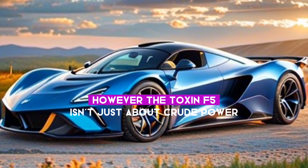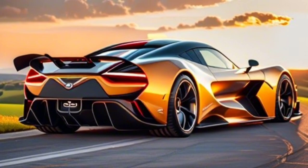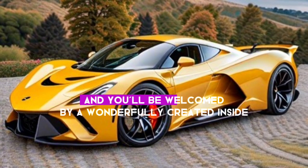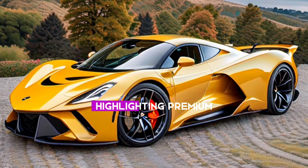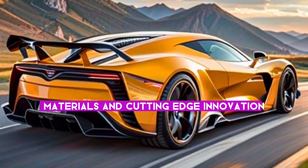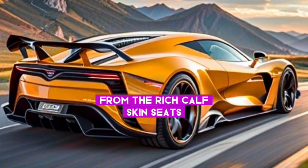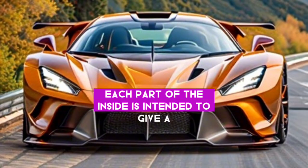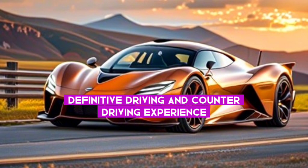The Venom F5 isn't just about raw power — it's also about luxury and comfort. Step inside and you'll be welcomed by a beautifully crafted interior featuring premium materials and cutting-edge technology. From the rich leather seats to the advanced infotainment system, every aspect of the interior is designed to provide the ultimate driving experience.